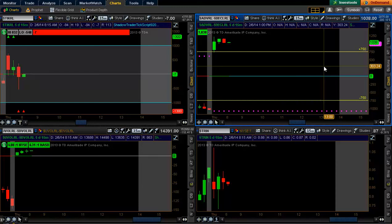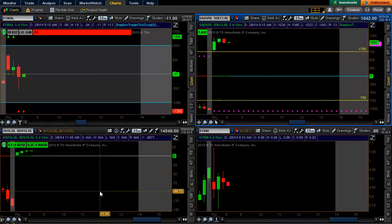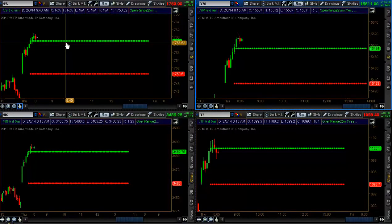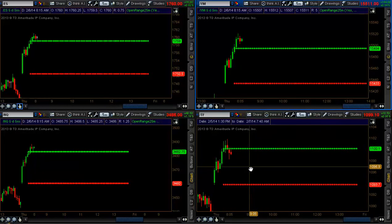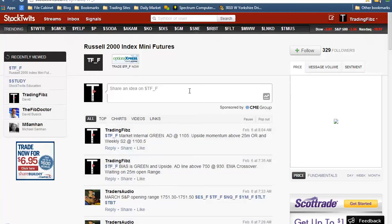Good morning, everybody, here on the West Coast. Market internals opened up today all in the green. Our AD line has been holding well above the 750. Market volume breadth with a 4-to-1 on both the NASDAQ and the NICI. As we jump over to the four market indices, all holding a little bit above their 25-minute open ranges, with the Russell dipping back into its open range. So with market internals in the green, bias is green and upside — AD line above 750, holding up — we're looking for an entry above the 25-minute open range and the weekly S2.